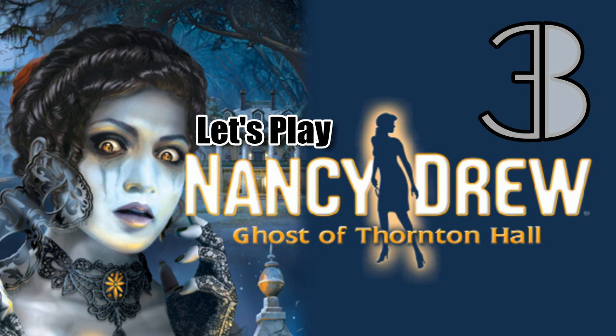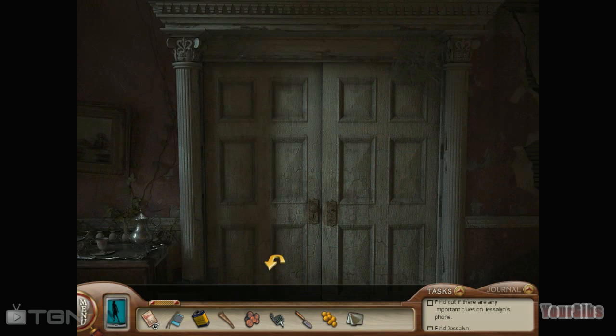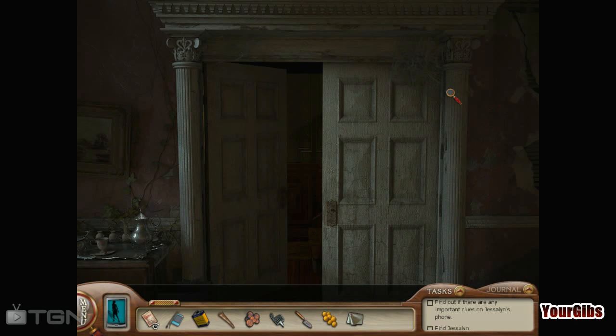We're back for more Nancy Drew and I'm your host, and we're not going to make any more tea. We've had two cups of tea and pretty soon if we keep this up we're going to have to go to the bathroom.